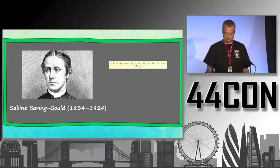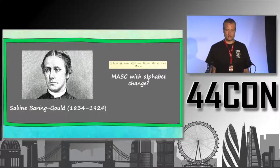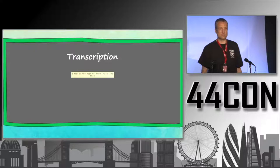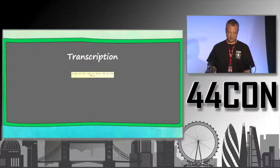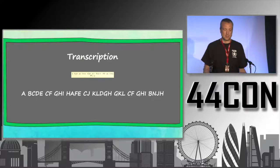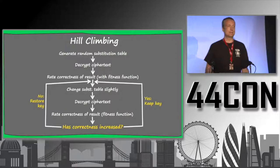We have an encrypted text from the 19th century, quite short, with no solution given — so let's try to solve it. It basically looks like a mask with an alphabet change. Instead of just counting letters, I want to introduce another technique. First we need a transcription: we replace every sign with a letter from the alphabet, giving us a more computer-friendly representation. Then we apply an algorithm called hill climbing.